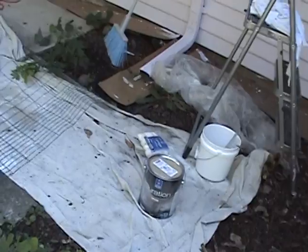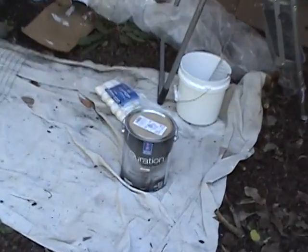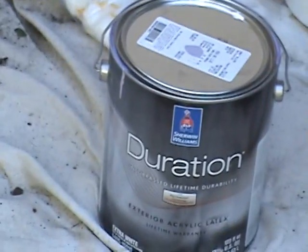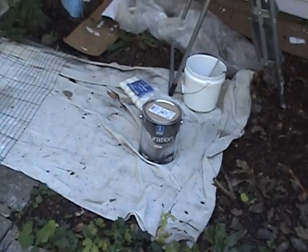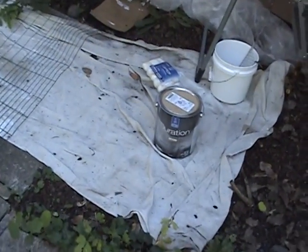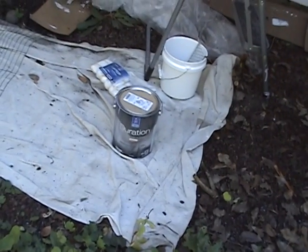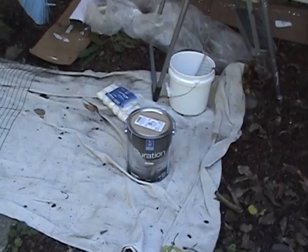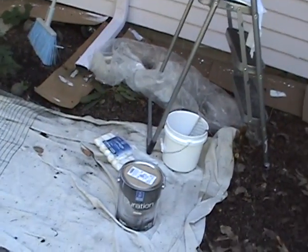I'm painting the trim right now. We're using Duration paint right here — I'm not going to say the company, but this is about 60 bucks a gallon. As long as you're going to put it on, it has unsurpassed lifetime durability, and that's exactly what it means. It means the whole world could blow up but this paint will still be here.